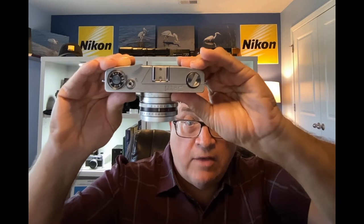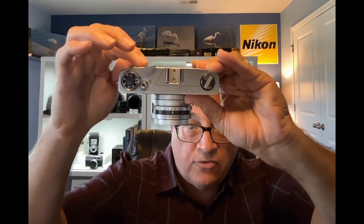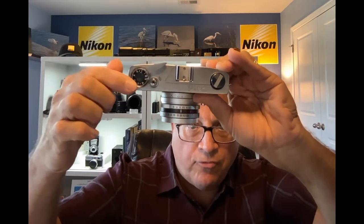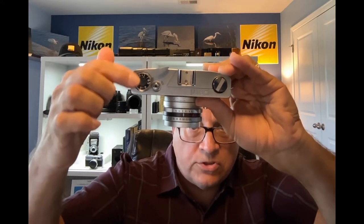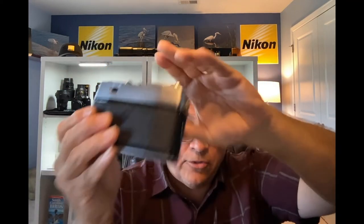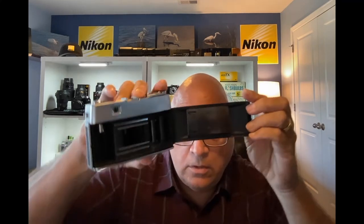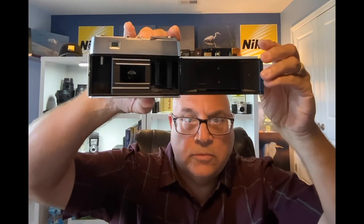Then you have your shutter release button, your film advance lever, and your frame counter dial on the top. Nothing on the back — just a single viewfinder. Your release lever to open up the back is on the side, so you lift that up and the back will open up.